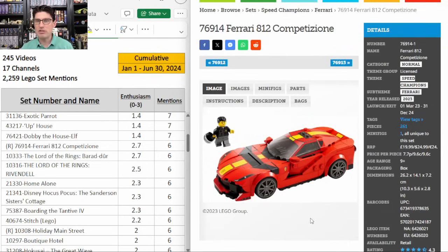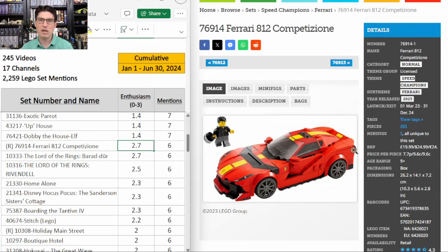The Ferrari 812 Competitore — this is an awesome set. Six mentions, E score of 2.7. Some people were finding this one at Walmart for around $14 recently. I couldn't find any, but I hope to. Short shelf life around a year and a half, so I think this one has a pretty good chance.